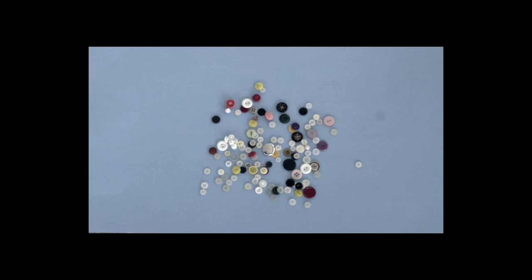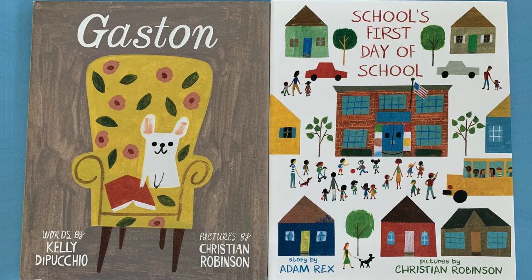If you want, share your drawing in the comments section. And if you loved the pictures in the story, check out other books illustrated by Christian Robinson. Here are a couple of my favorites: Gaston and School's First Day of School. Thanks for joining Storytime. See you next time.